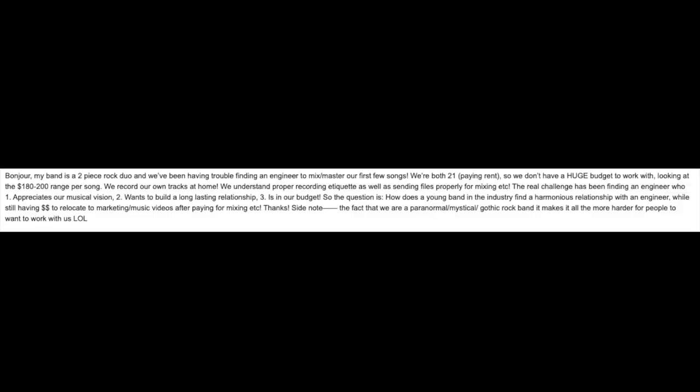Our final question comes from the band Inquiring the Dead: "Bonjour — my band is a two-piece rock duo and we've been having trouble finding an engineer to mix and master our first few songs. We're both 21 paying rent, so we don't have a huge budget — we're looking at the $180 to $200 range per song and we record our own tracks at home. The real challenge has been finding an engineer who appreciates our musical vision, wants to build a long-lasting relationship, and is in our budget. How does a young band find a harmonious relationship with an engineer while still having money for marketing and music videos?"